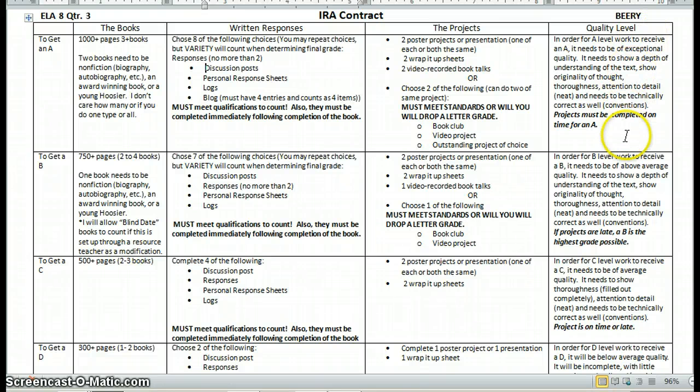In terms of quality level, in order to get an A it needs to be exceptional. It needs to show a depth of understanding of the text, originality of thought, thoroughness, attention to detail, and needs to be technically correct. An A is over and above — I need to see that they are meeting those qualifications, showing higher level thinking in terms of reading and responding.